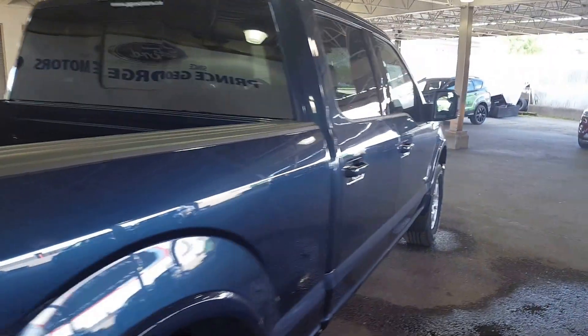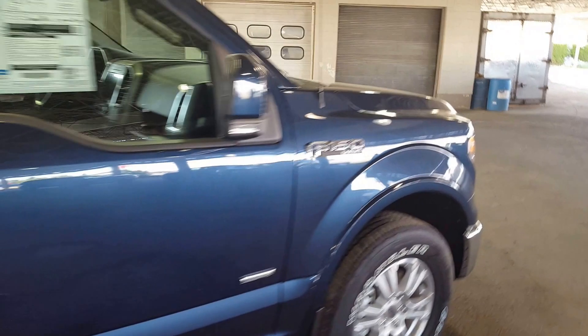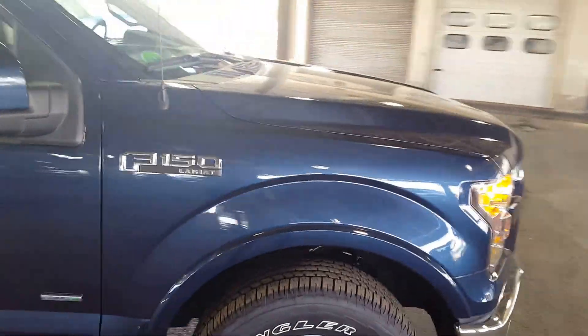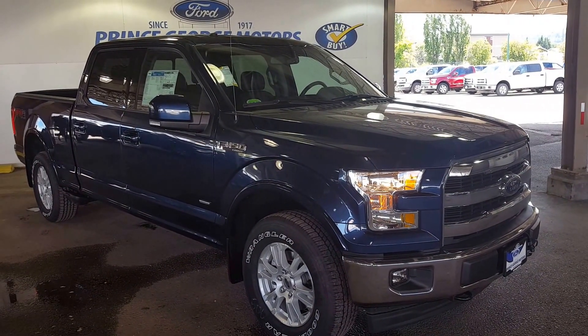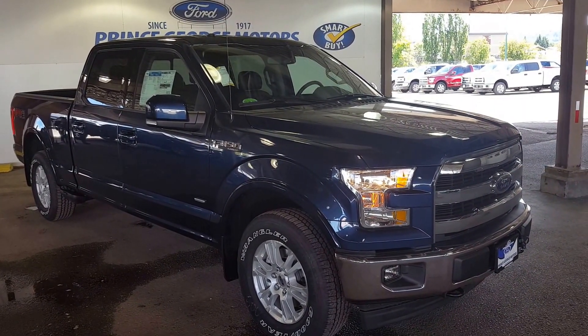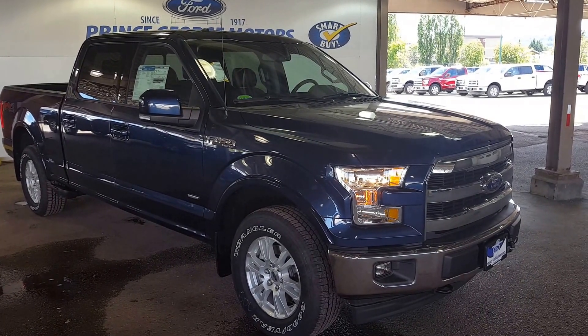So like I said, I just showed you a few of the features in this 2017 Ford F-150 Lariat. If you feel like this truck suits your needs and want to see it in its entirety and all the details for yourself, feel free to come on down to 1331 Central Street, take it for a test drive, or give us a phone call at 250-563-8111.